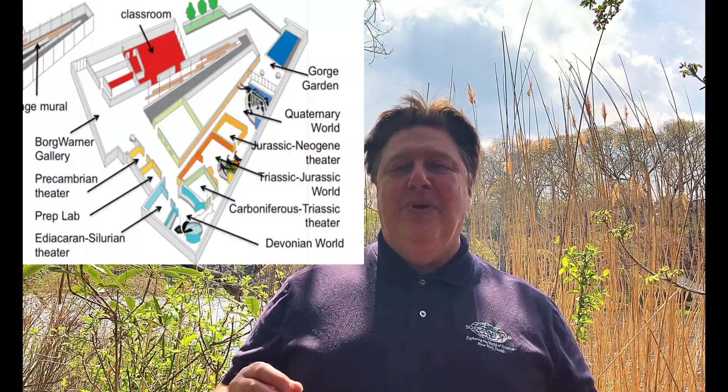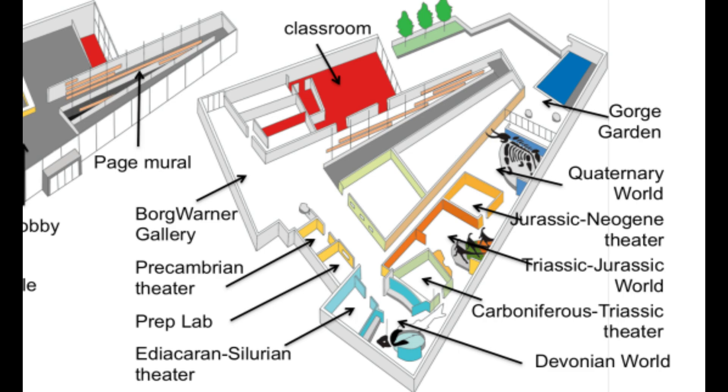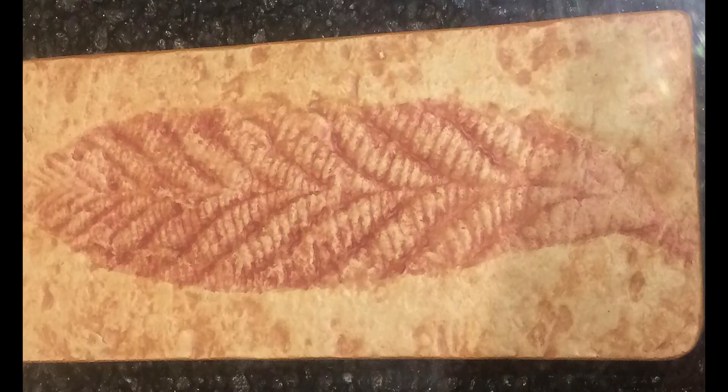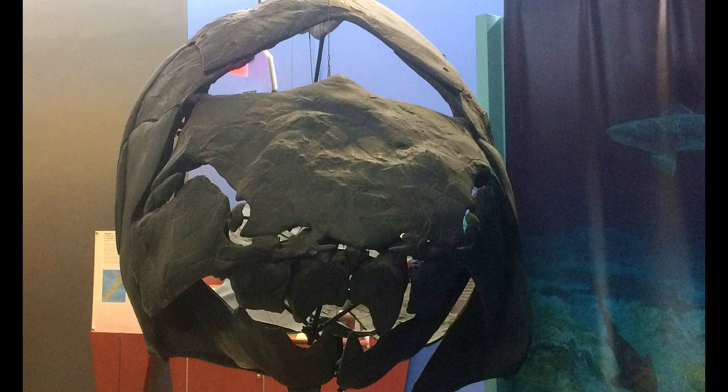What I like most, though, is their walk-through chronology. You can walk through these different time periods. You start out with a little film room where they tell you about the beginning of the Earth and its earliest history, and then that takes you right into the Precambrian and then some of the different Paleozoic time periods.